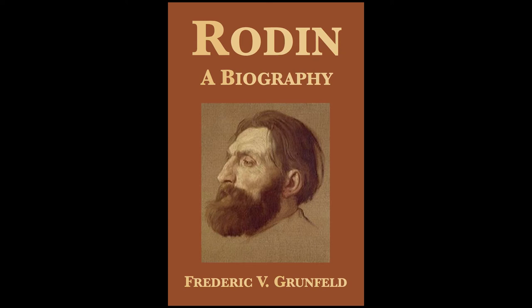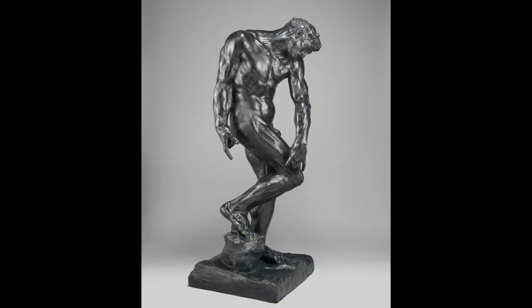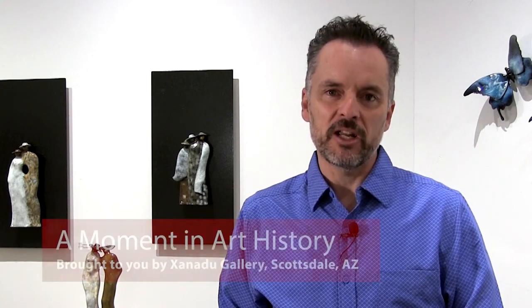I've only been able to scratch the surface of this amazing artist's life today. Thanks for joining me for a moment in art history. If you enjoyed this bit of art history, be sure to subscribe so that you'll be notified about future art history videos. I'd love to hear your impression of Rodin's Adam — do you like the sculpture? Have you seen any of the castings in person? What is your favorite Rodin piece? Leave your thoughts in the comments below. I look forward to seeing you in the next moment in art history.